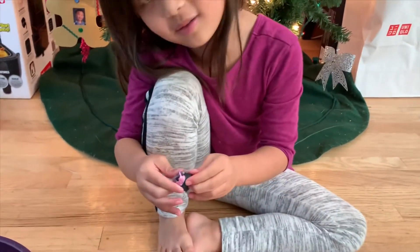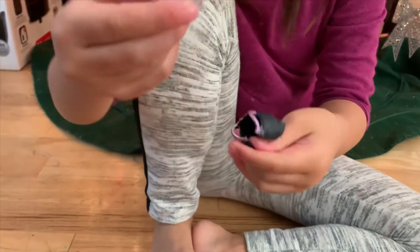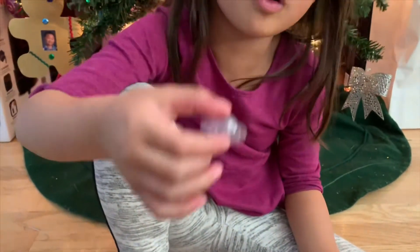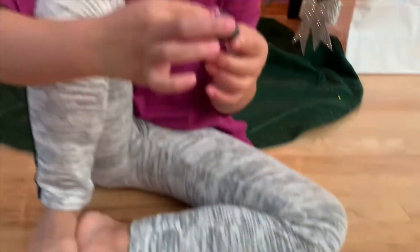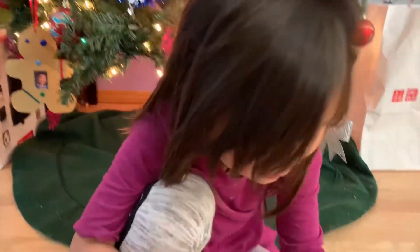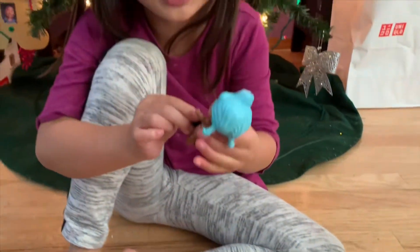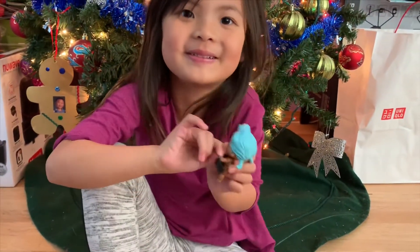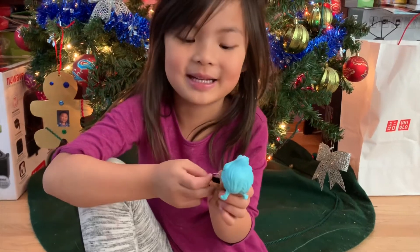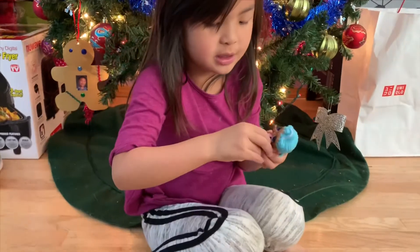Her clothes! It's her clothes. And they come with clear bodies if you don't know. But if you have an LOL, they come with clear bodies. So here's her outfit. You guys want us to put it on? Yeah! Let's see if she color changes. Mommy, can you go get some cold water? Because I bet she color changes. I want to comment down below if she color changes.